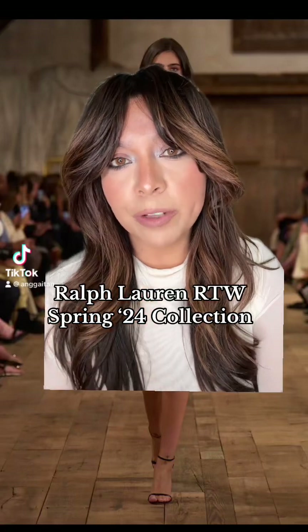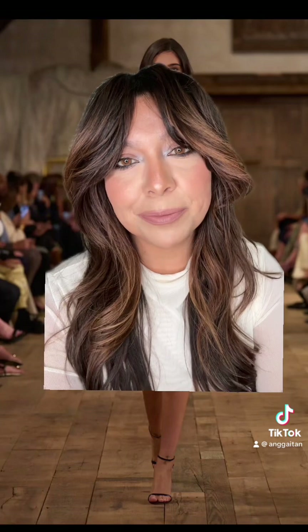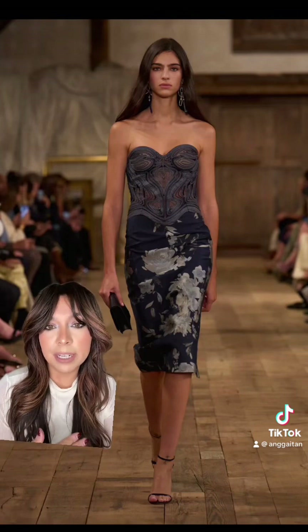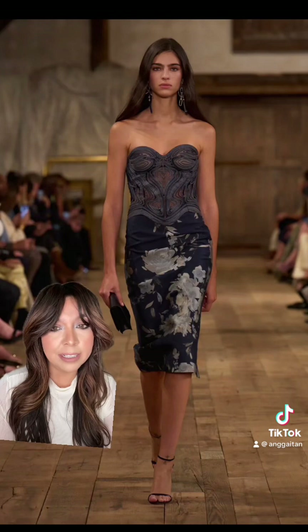The Ralph Lauren 2024 spring ready-to-wear collection just debuted and we have to see the looks. Okay, we're starting off very strong. This is gorgeous — there's just something so elegant about a sweetheart neckline. I love the print. I think it is stunning.